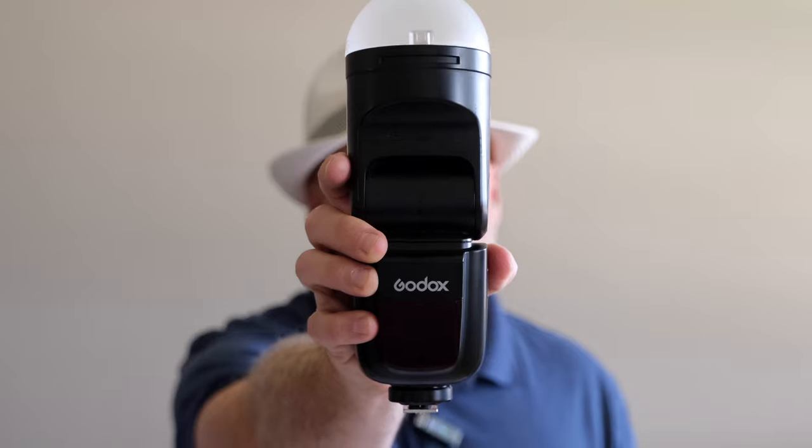Hey guys, when I am working an event besides my camera, the second most important piece of equipment on me is my flash. It's usually on my camera or it's on me somewhere so I can quickly go to. But most importantly, does this flash keep up with the camera that I'm working with? And also does it allow me to be creative? In this video, I'm going to talk about the Godox V1 flash.